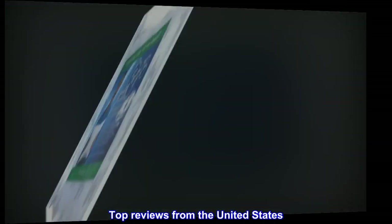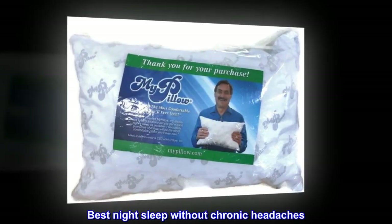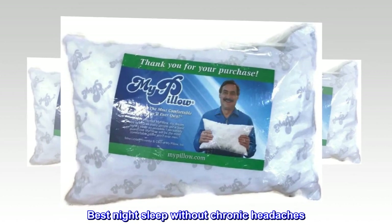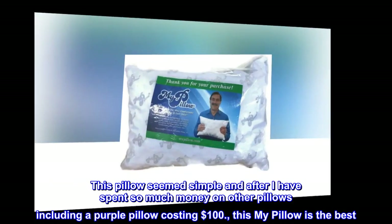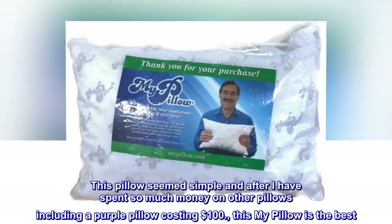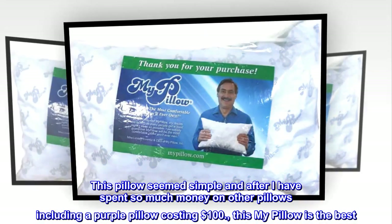Top reviews from the United States. Best night's sleep without chronic headaches. This pillow seemed simple, and after I have spent so much money on other pillows — including a purple pillow costing $100 — this My Pillow is the best.